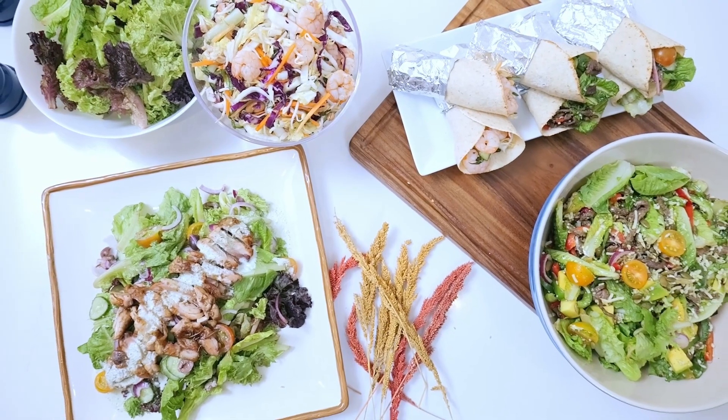I know sometimes you get really frazzled by so many recipes that you see online. But with this recipe, I made sure that it's simple and easy to do and it's something that you can prepare ahead for you and your family. So join me in my keto salad and wraps only here at the Bailiwick Academy.